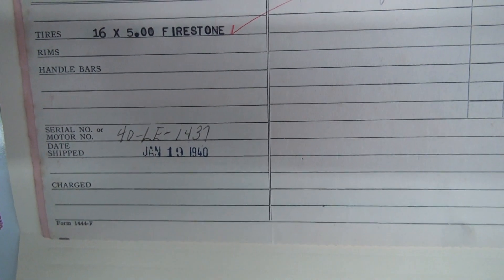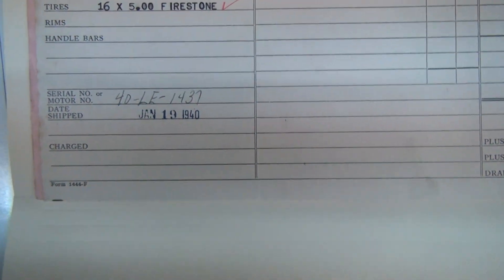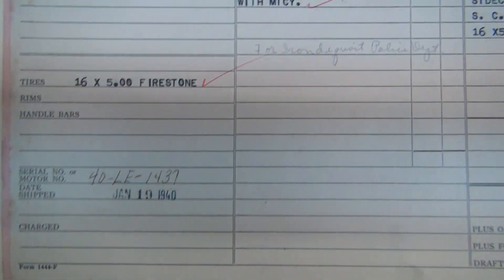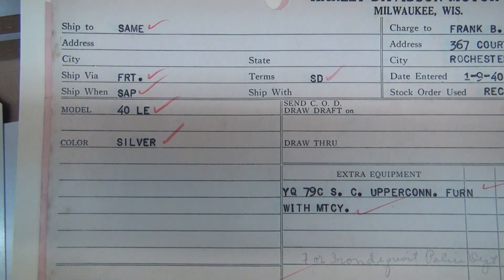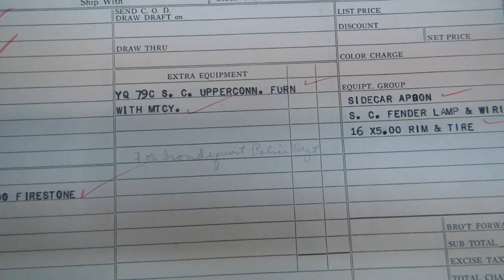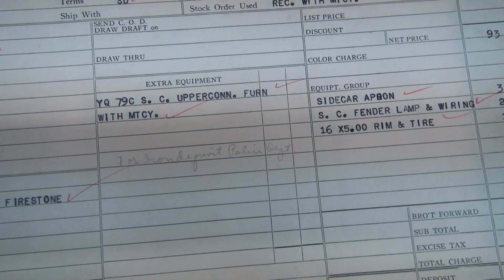This is for 40 LE 1437, date shipped January 19th, 1940, with a 16-inch Firestone. It is a silver color. Now, LE is a sidecar, and again we have that YQ79 CSC upper con furnished with motorcycle.